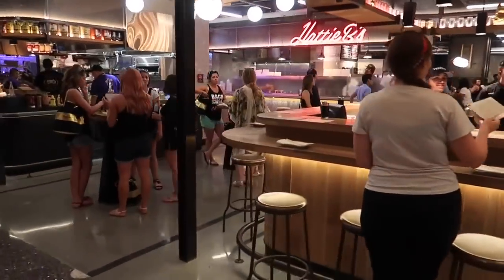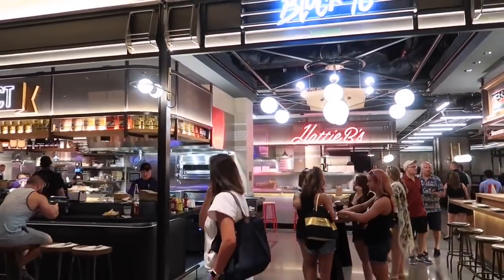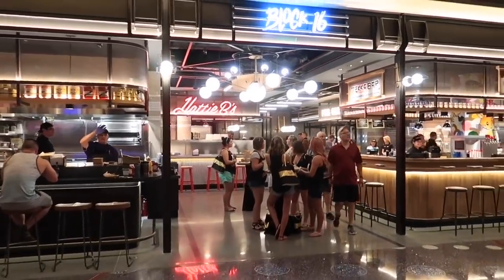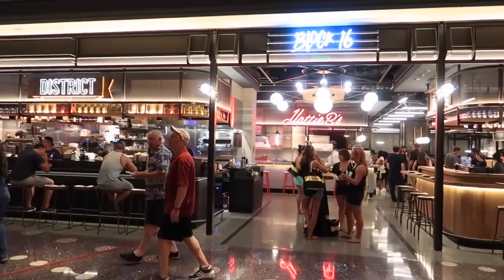So this is the Block 16 Urban Food Hall at Cosmopolitan, and it does feel cosmopolitan and urban. So let's order some food and see how it tastes.